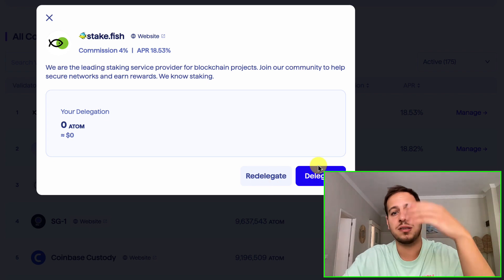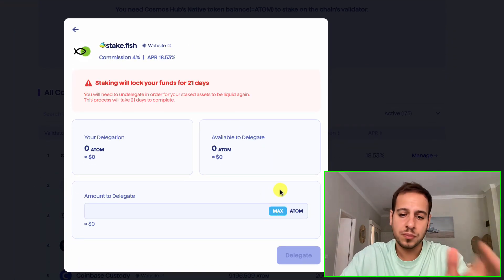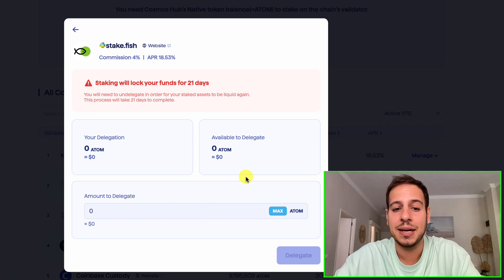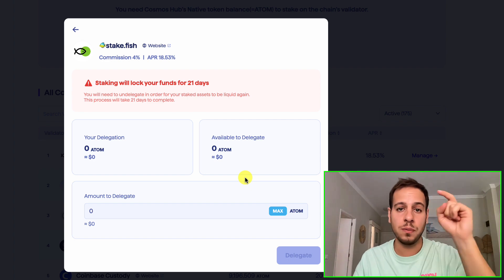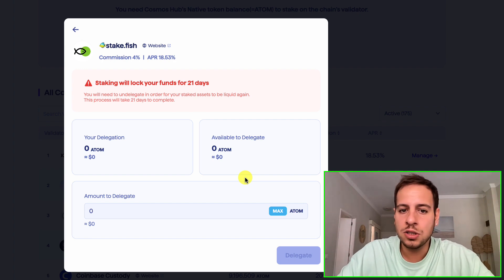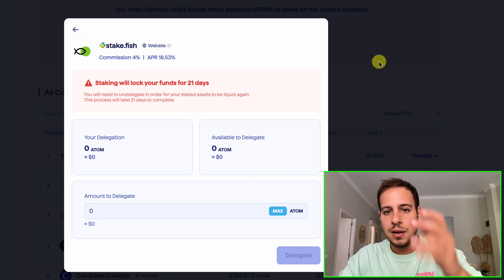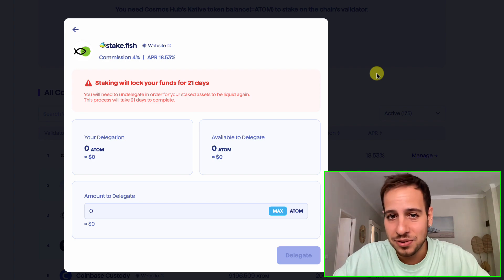Using your wallet, if you have Atom tokens in Cosmos Hub, you can just click Delegate, select the amount, and delegate your tokens. Bear in mind that once you delegate tokens in any Cosmos chain, there is a minimum of 21 days that the tokens will be locked and you cannot withdraw them — this is a mechanism in the Cosmos consensus to prevent gaming the system by depositing and withdrawing constantly. So you have a minimum waiting period of 21 days before you can withdraw your tokens. It's not like PancakeSwap where you can stake and withdraw anytime — this is locked for 21 days, which in crypto time feels like ages.